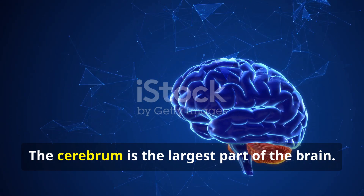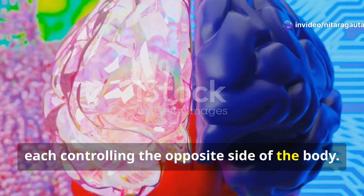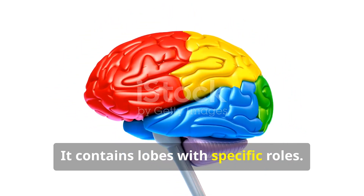The cerebrum is the largest part of the brain. It's divided into two hemispheres — left and right — each controlling the opposite side of the body. Functions include reasoning, problem-solving, emotions, and voluntary movements. It contains lobes with specific roles.